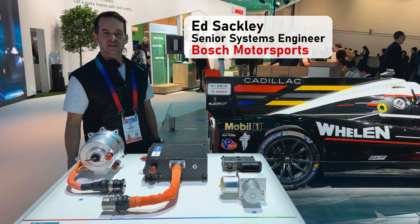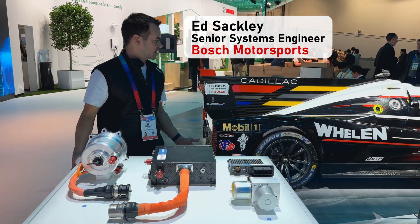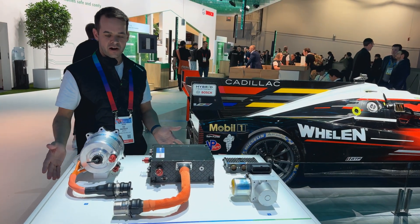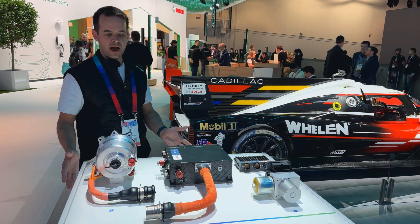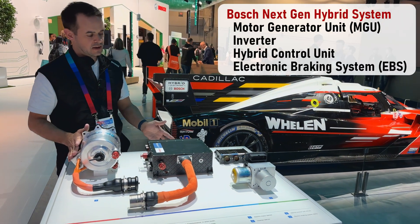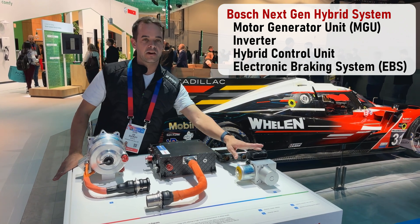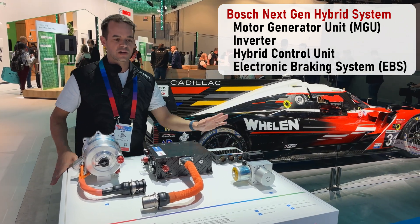I'm Ed Sackley from Bosch Motorsport in North America, and I'm here with our motorsport hybrid system. The components on display here are our next generation and development. We have a motor generator unit, an inverter, a hybrid control unit, and our hydraulic actuator — the EBS, electronic braking system.